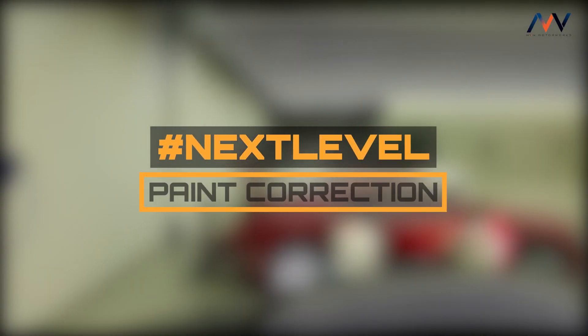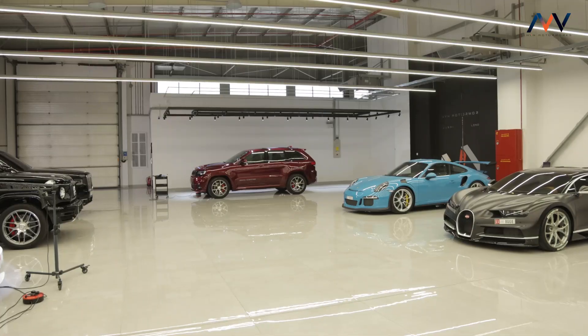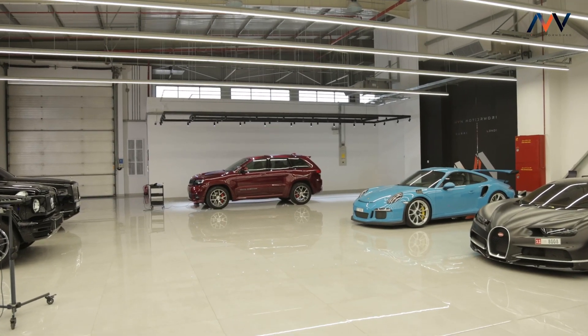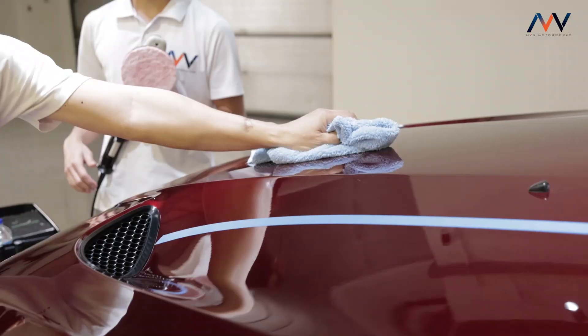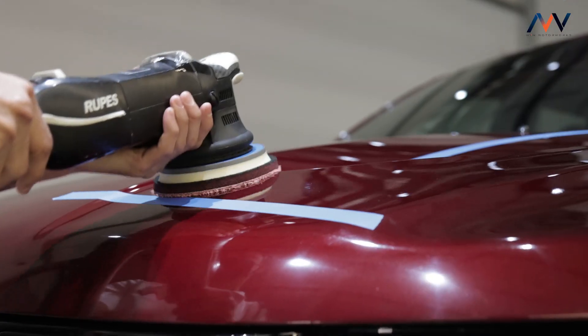One of the most frequently asked questions we get here at NVN Motorworks is: what is paint correction and why do we do it? Whether your car is brand new from the dealership or you've been driving it around for a couple of years, I can tell you there will definitely 100% be some light scratches, swirl marks, and holographic areas on the surface of your car.